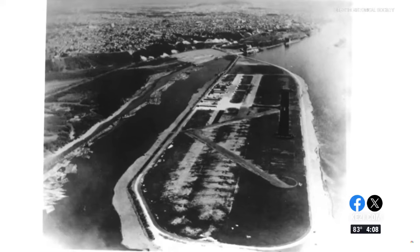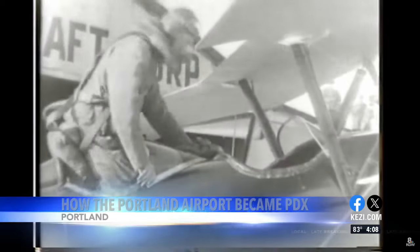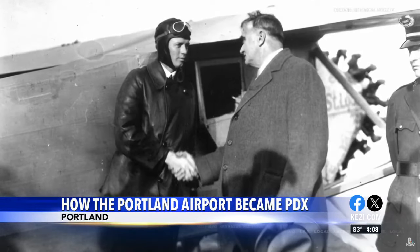The upgraded terminal is just the latest addition to a long history of Portland air travel. It all started with the original airport on Swat Island from 1927 to 1940. Charles Lindbergh, fresh off a cross-Atlantic Ocean flight, flew in to officially open it.